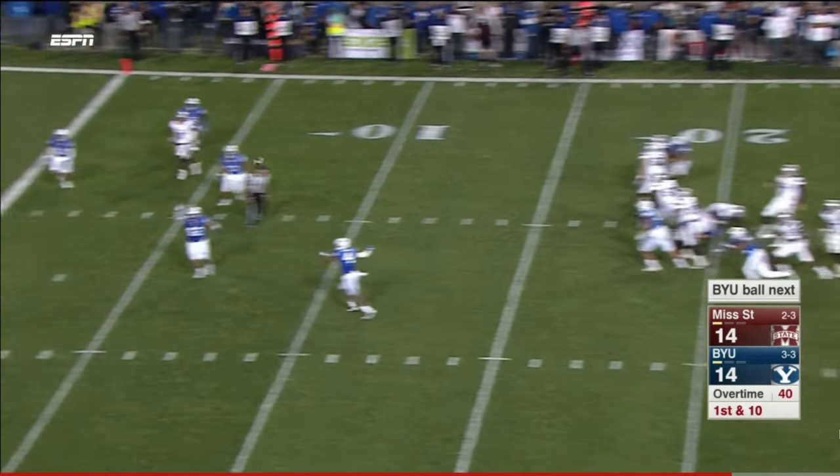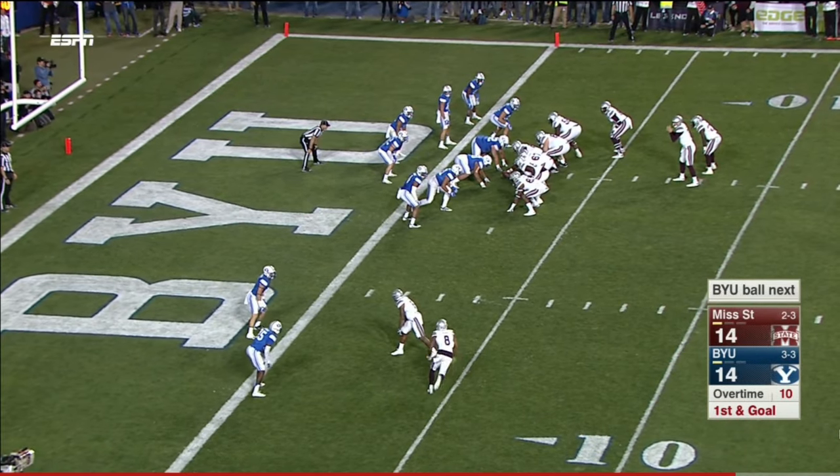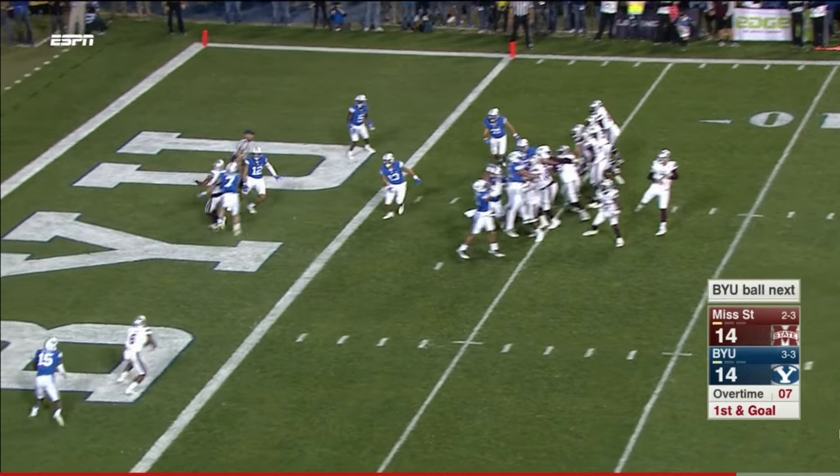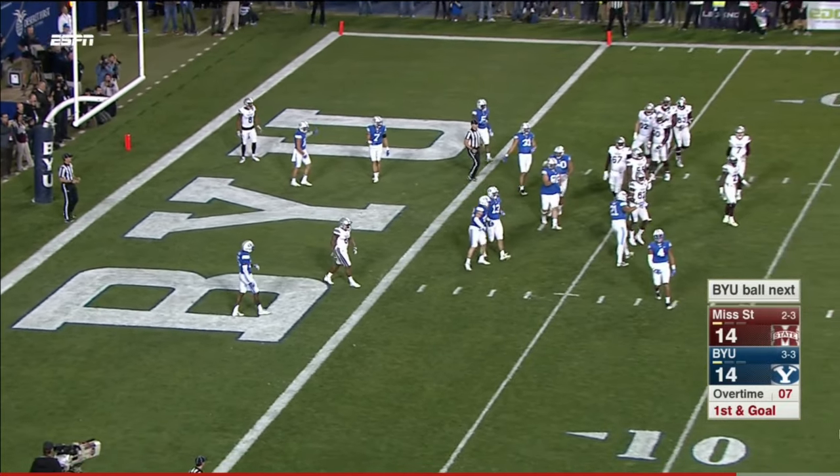Fitzgerald looks, fires to the end zone — incomplete. Ross in motion, Fitzgerald rides and fires — batted away, incomplete.